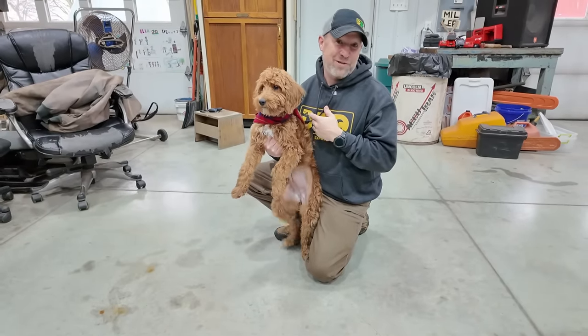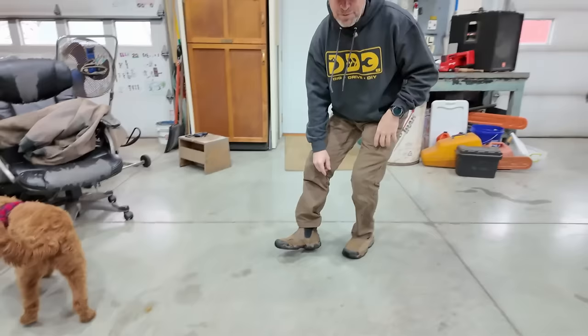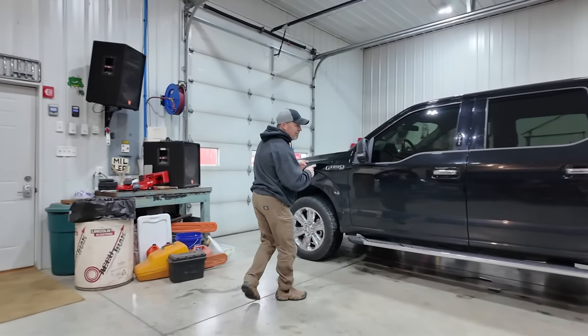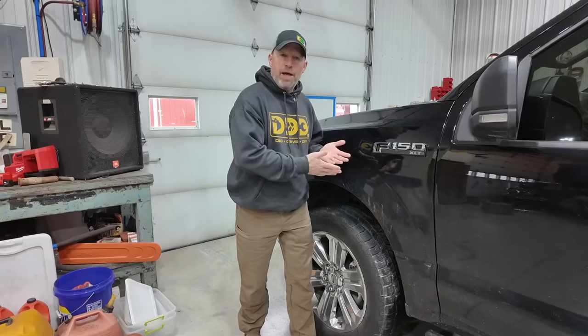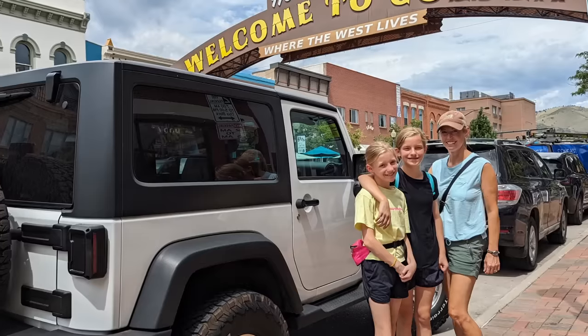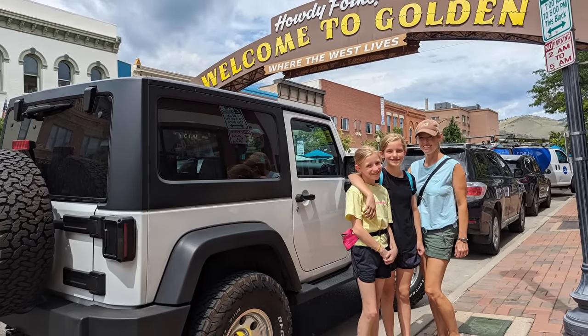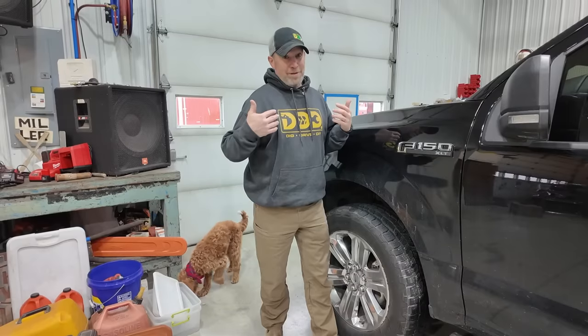Some of you may have noticed the new addition to our family. Actually we've had Penny for six months now already. I'm talking about the new to me F-150 that I just recently adopted. Of course it isn't a person or a pet, but a vehicle can very much become a part of the family. But this is no newborn — this is what you'd call a used truck. A well-used truck. Some might even say it's a used up truck, but not to me.